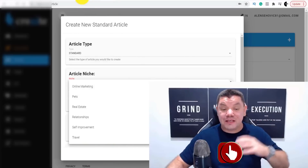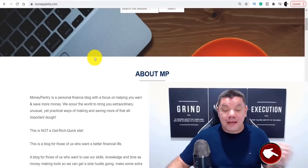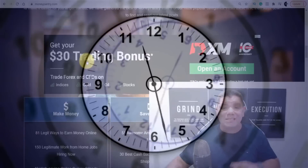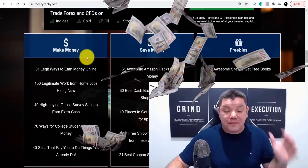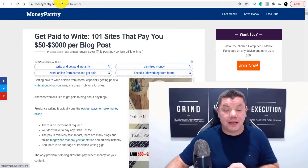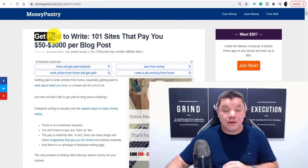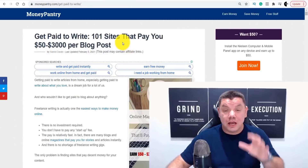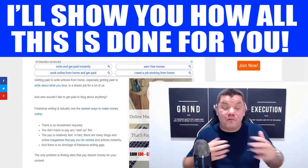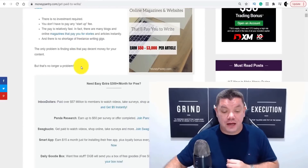There are sites like moneypantry.com where you can go and people will pay you to write articles in many different niches. Imagine if you can do this in five to ten minutes flat. When you come over to Money Pantry and type 'get paid to write,' you can see that there are sites that will pay you anything from $50 to $3,000 per blog post. These articles can be anything from 400 words to 1,000 words.